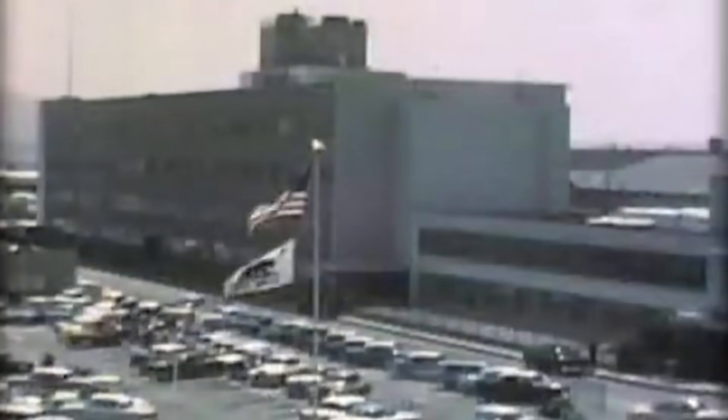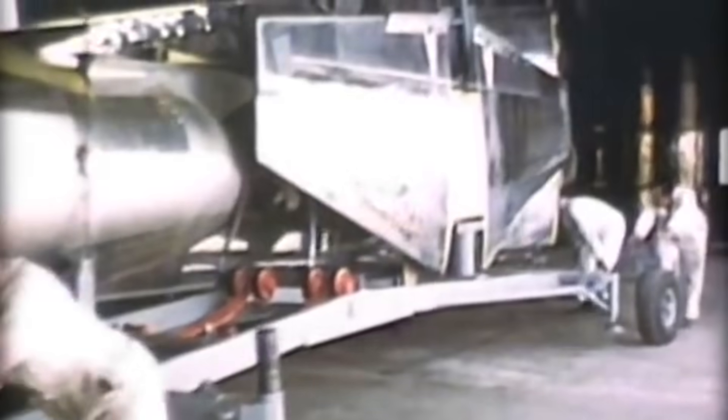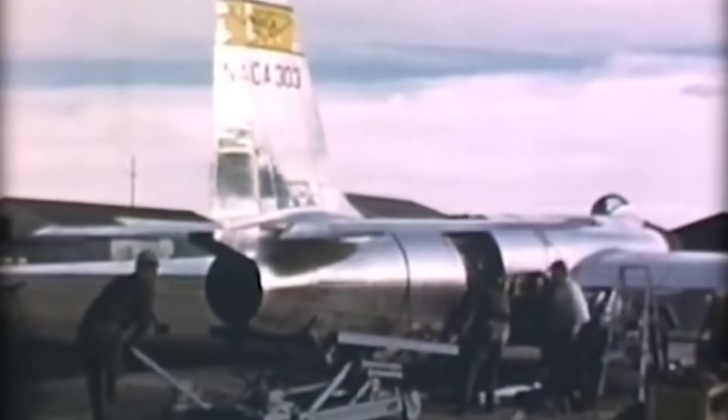In the late 1950s, the Lockheed U-2 entered service as the most advanced reconnaissance aircraft of its time. Designed for extreme altitudes, equipped with state-of-the-art cameras, and initially beyond the reach of Soviet defences, it was a technological breakthrough — light, fragile, but effective. Before it, though, another design vied for the same role: the Bell X-16. Less known today, it was a serious contender in the early Cold War push for high-altitude intelligence gathering.